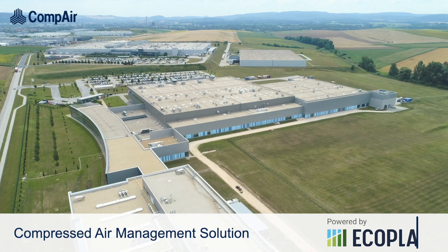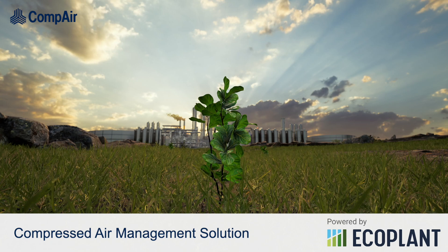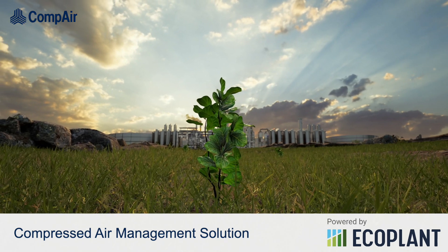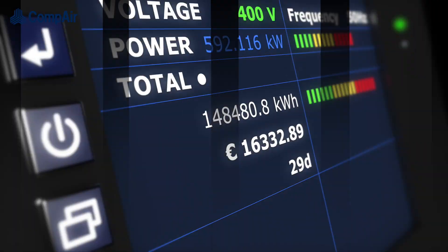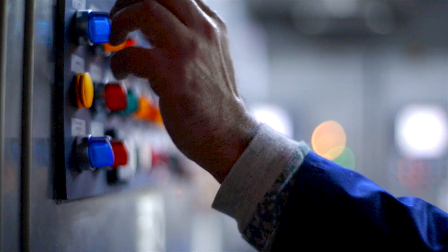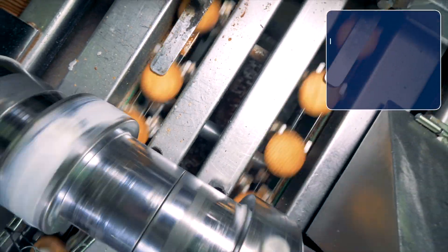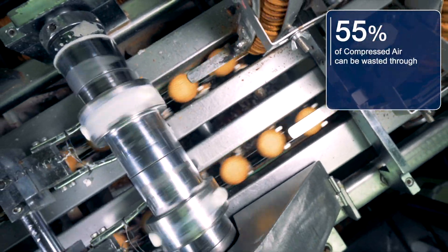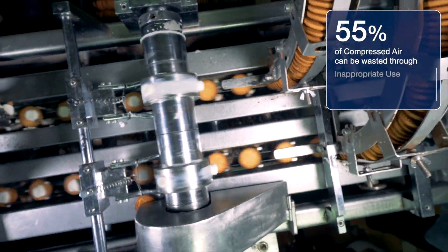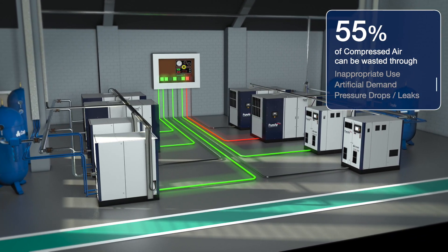As energy costs increase and greater scrutiny is placed on a company's environmental credentials, intelligent energy saving becomes a vital consideration to every compressed air system — not least because compressed air is costly to produce, and until now control systems have struggled to respond to real-time fluctuations in demand. The result? Up to 55% of compressed air can be wasted through inappropriate use, artificial demand, or failure to detect pressure drops or leaks.